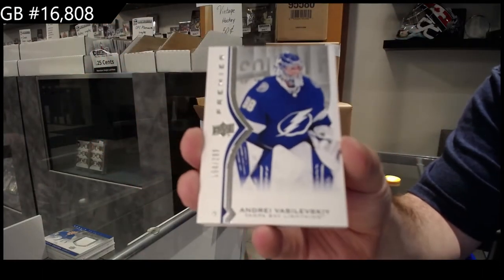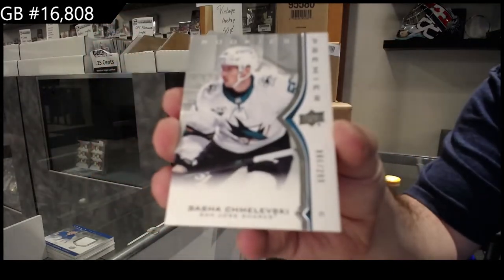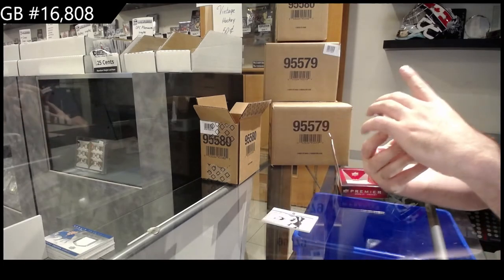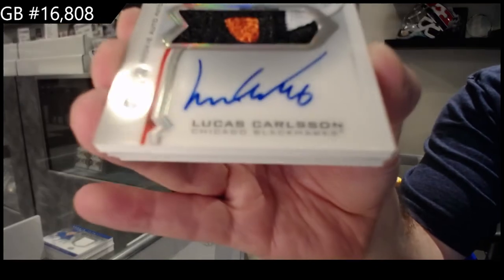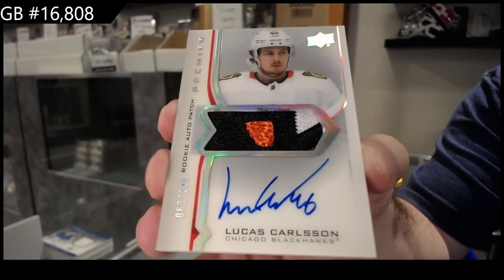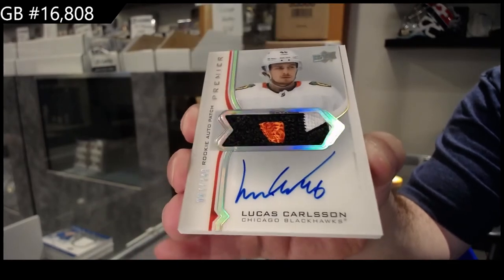I've always stated: while we have some product, take advantage of it. 299, Vasilevsky, San Jose. Oh, gorgeous. 249, rookie patch auto for Chicago: Lucas Carlson. So that's our first RPA. That's what they look like, by the way. Lucas Carlson.